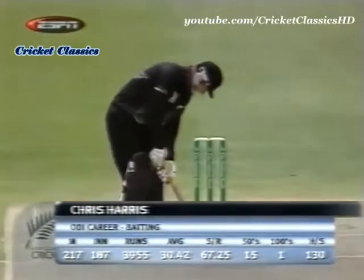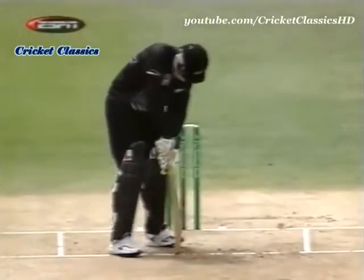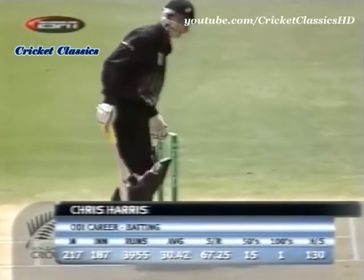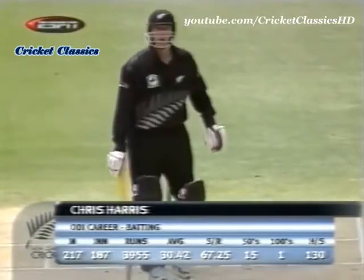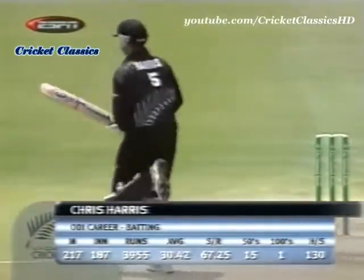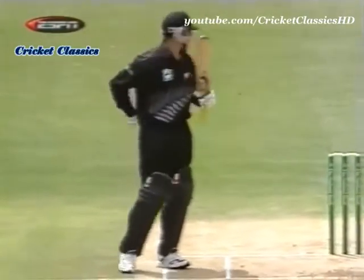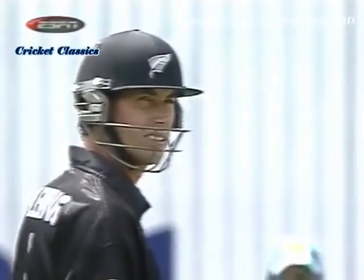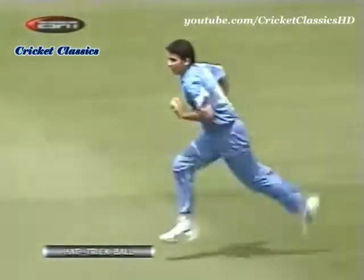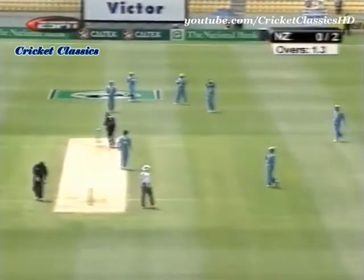Chris Harris is recalled to this side with 216 matches under his belt — a seasoned campaigner now in his 217th match, averaging 30. Crucially, Zaheer Khan is now on a hat-trick, having removed both Nathan Astle and Matthew Sinclair. The last Indian player to take a hat-trick was Kapil Dev against Sri Lanka in Calcutta in 1990. New Zealand captain Stephen Fleming watches anxiously as Harris offers a stonewall defense to Zaheer Khan on the hat-trick ball.